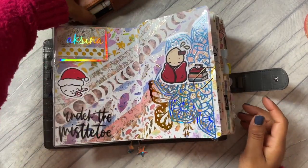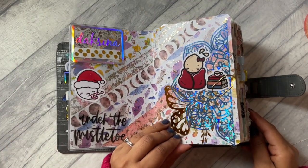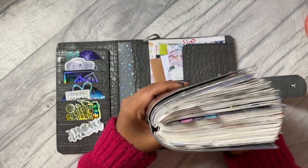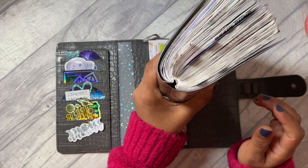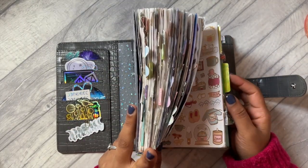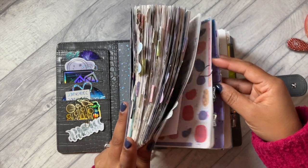That was one of the questions I was asked quite a lot - how I store my Filofax notebooks. I will take it out of this Lauren Phelps cover and literally just stack it up on the bookshelf next to the rest of my notebooks. So let's go through December!